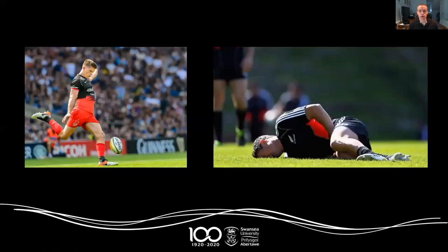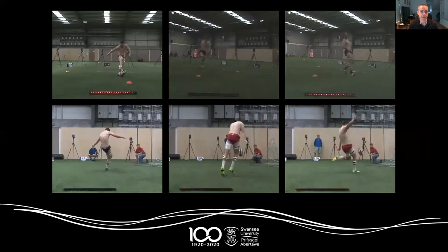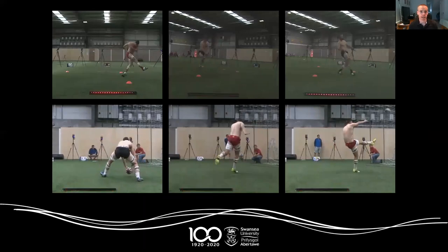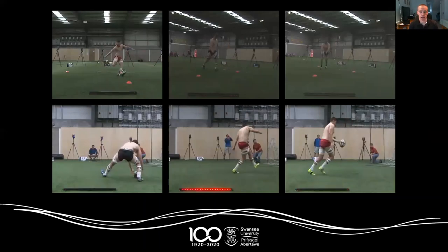Now importantly, it's not just goal kicking that's important for match play in rugby union, and we also can't just consider performance — we've also got to consider the injury implications of different kicking techniques. We've been fortunate enough in recent years to partner with the Scarlets and do some work looking at different kicking techniques, and also to do some of that modelling of the muscle-tendon units within the kicking leg to try and understand some of the biomechanical risk factors that might be at play between different kicking styles and for different kickers.